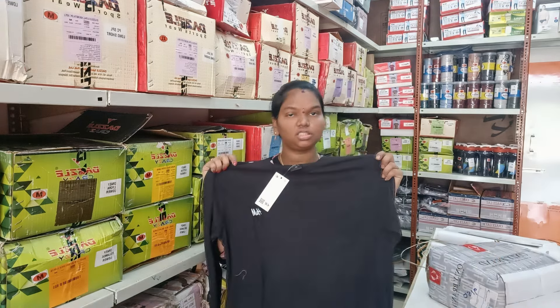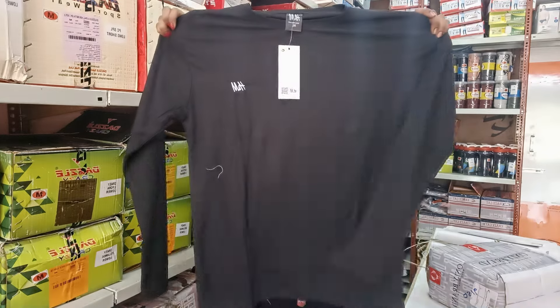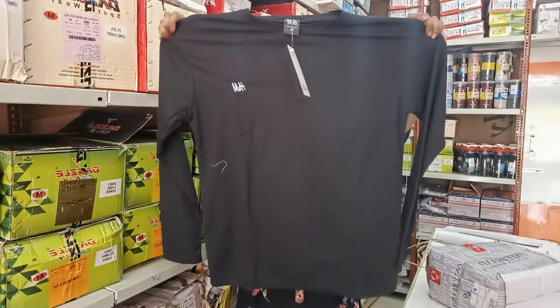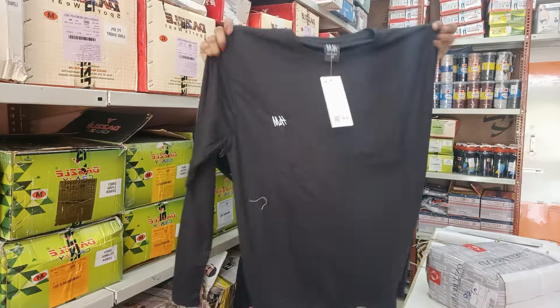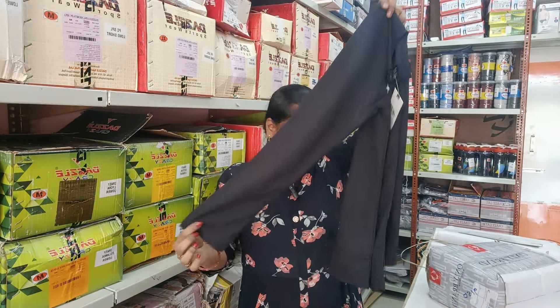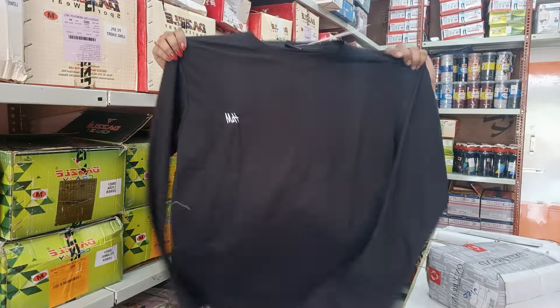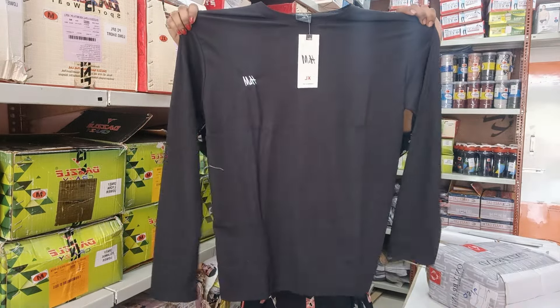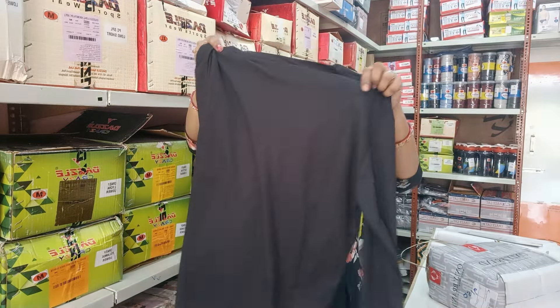So this cloth — I mean it's nice, it's very comfortable, it's very nice. XL size, it's very perfect, it's very nice. And the back side is very nice as well.